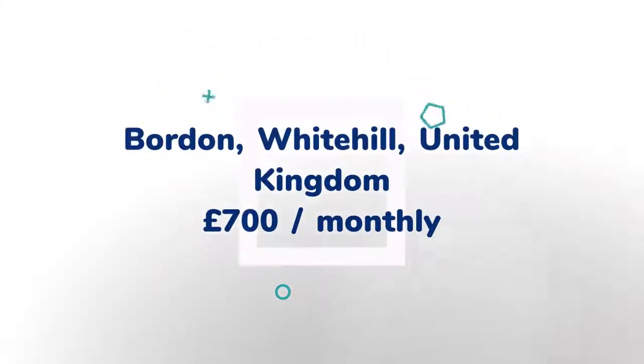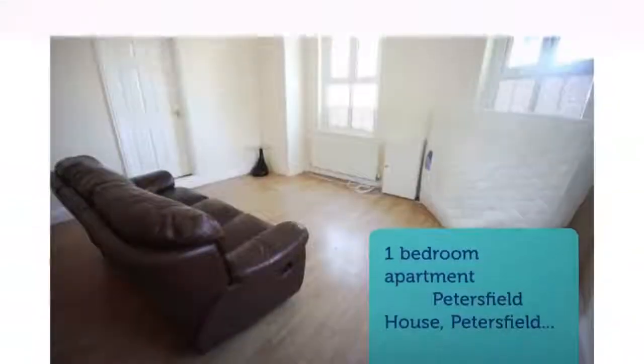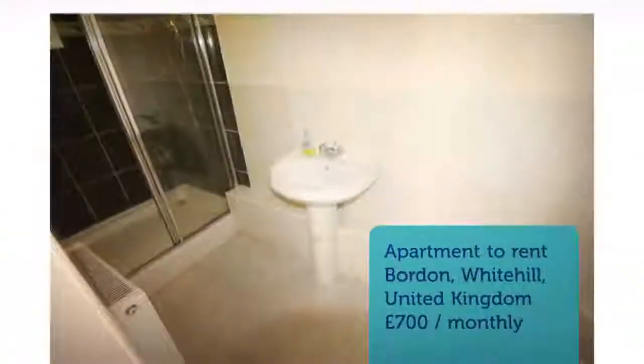A very good-sized one-bedroom flat close to local shops. Offering open-plan kitchen/living room, large bedroom with wardrobes and shower room, with gas central heating and parking space. Available immediately.